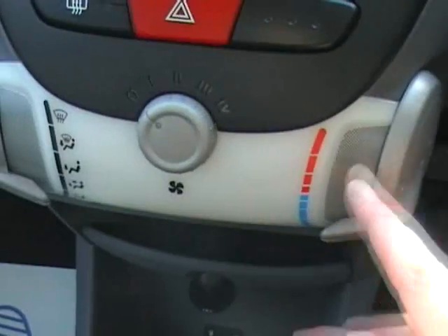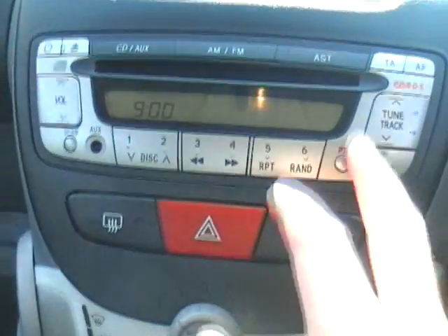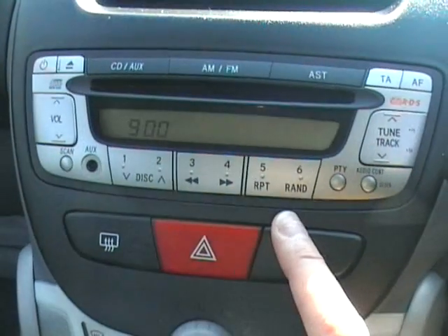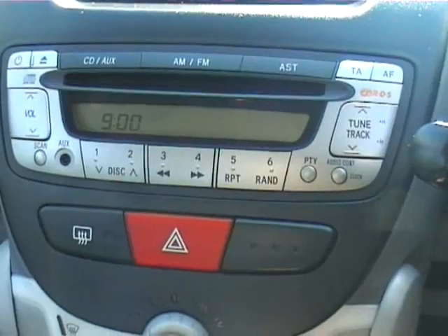Inside the Citroen C1 we've got a front passenger airbag, and manuals for the car as well. The heating controls cover temperature, direction, and fan. There's a heated rear screen and hazard warning lights. There's a rather nice music system with a single-disc CD player, normal radio controls, and you can also plug your iPod in via the auxiliary point — which is rather nifty for a small city car.